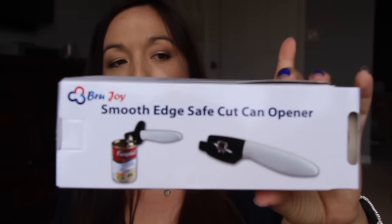Next is a smooth edge can opener. I've been wanting this — my dad actually has one. What you do is put it on the side of the can and it lifts up the whole top without cutting into the can, and it's very sharp. I thought this was really cool and neat.